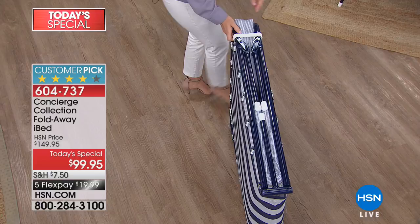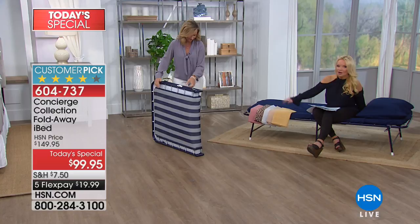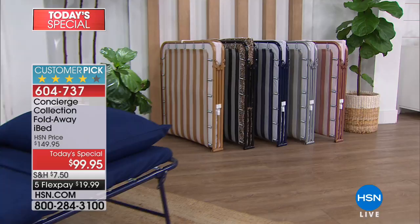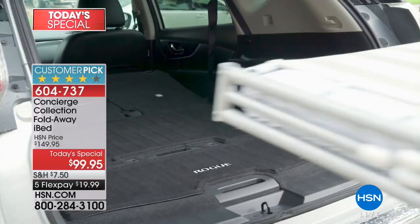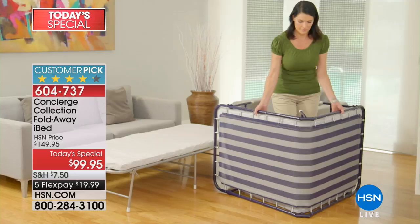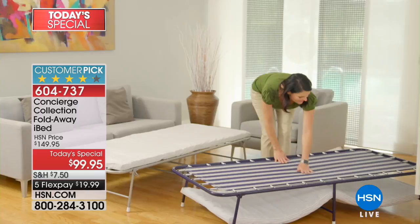Those custom sheets are selling like crazy because they are custom cut to fit your iBed — we never have them unless we're doing a Today's Special. They're $19.95 for the three-piece sheet set. We always sell our iBed, and it's normally $149. Today we've taken $50 off, reduced that normal almost $20 shipping to $7.50, and it holds up to 275 pounds — you'll be comfortably supported.